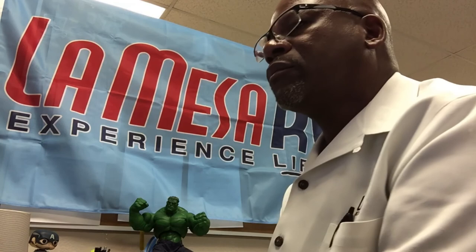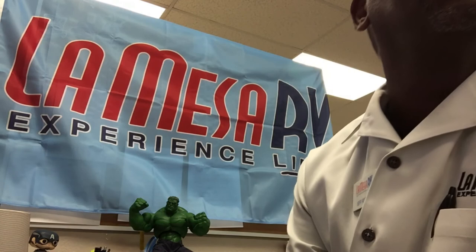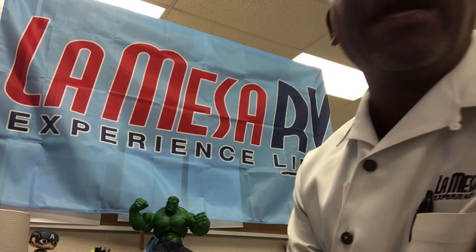Tune back tomorrow at 10 a.m. Pacific to see our tour of the Storyteller Overland Mode 4-Wheel Drive. Have a great day — talk to you soon. Thank you.